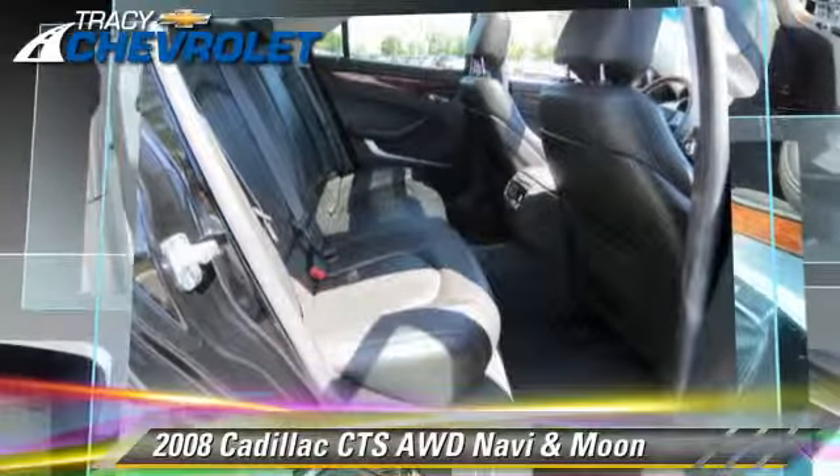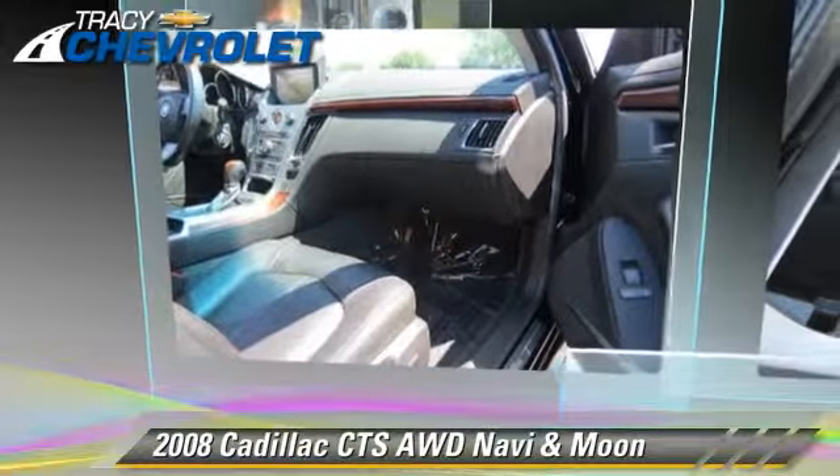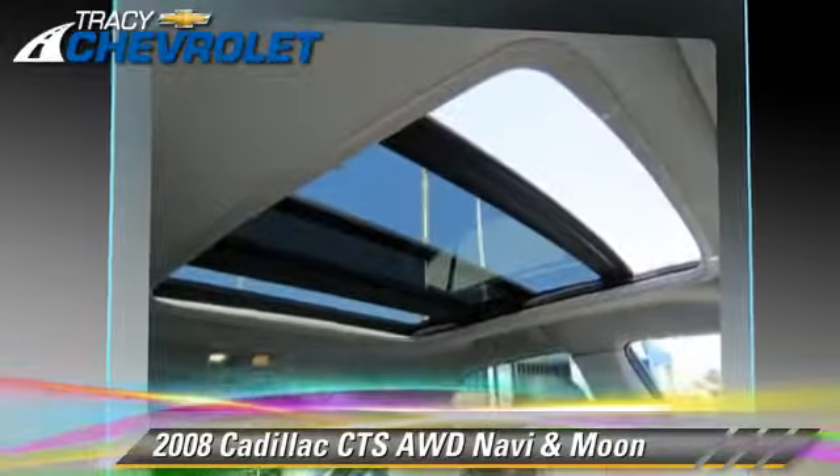Comfort and convenience features include xenon headlights, satellite radio, luxury package, navigation system, heated seats, and a CD player with MP3. Give us a call to schedule your test drive today.